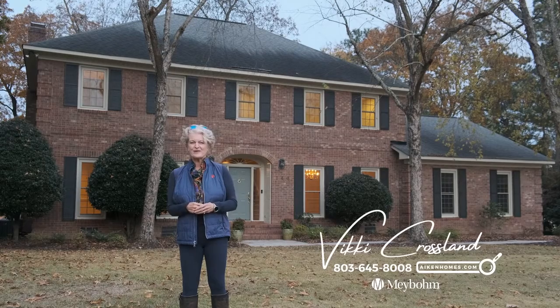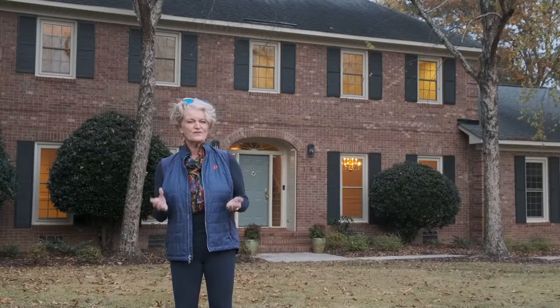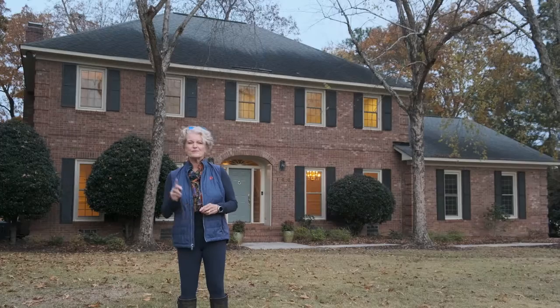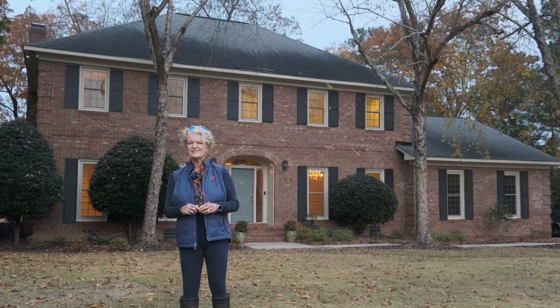Welcome to 143 Inwood Drive in the established community of Hounds Lake. This home offers over 3,500 square feet, plus four or five bedrooms — however you want to use those rooms — plus three full baths. There are some surprises inside, so let's go take a peek at those.